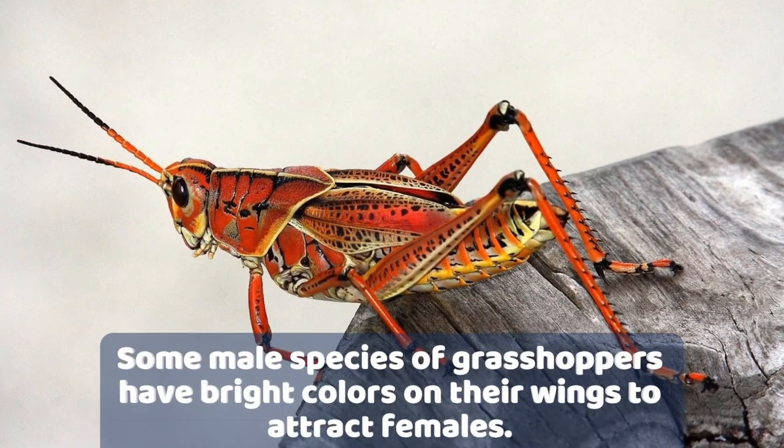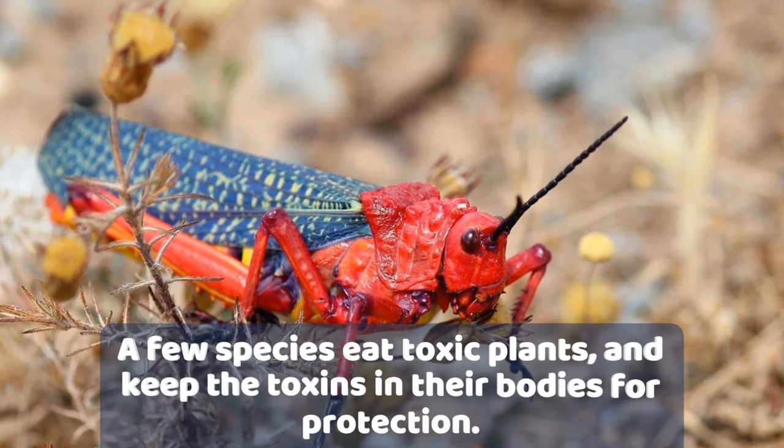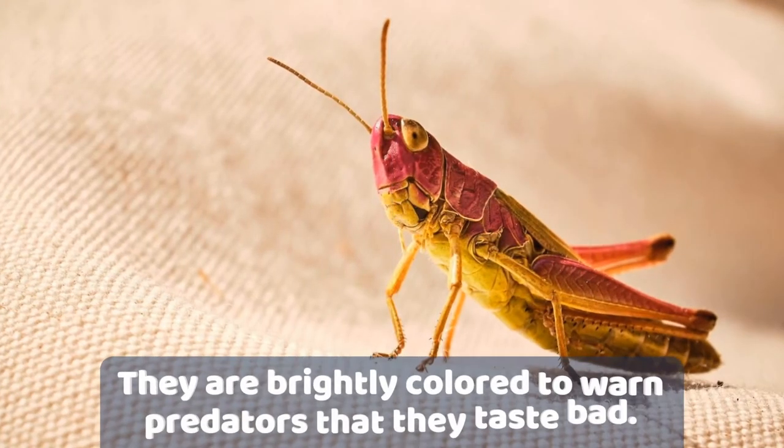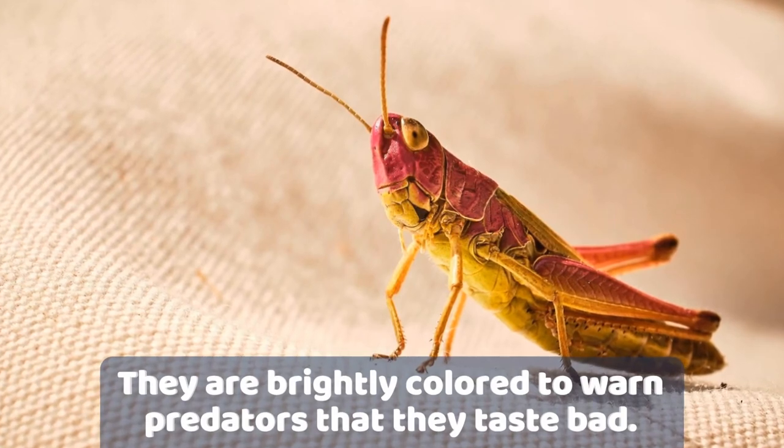Number 7. Many grasshoppers have bright colours on their wings to attract females. A few species eat toxic plants and keep the toxins in their bodies for protection. They are brightly coloured to warn predators that they taste bad.